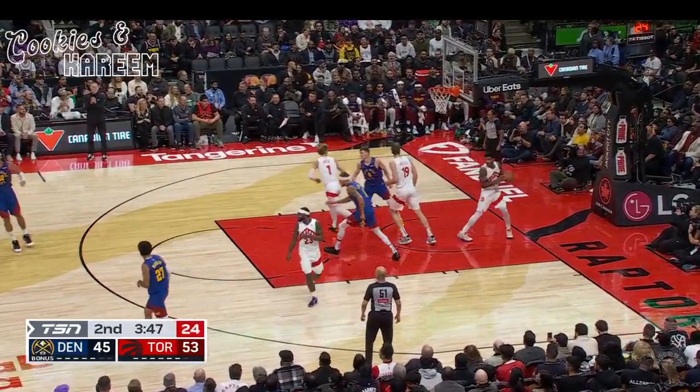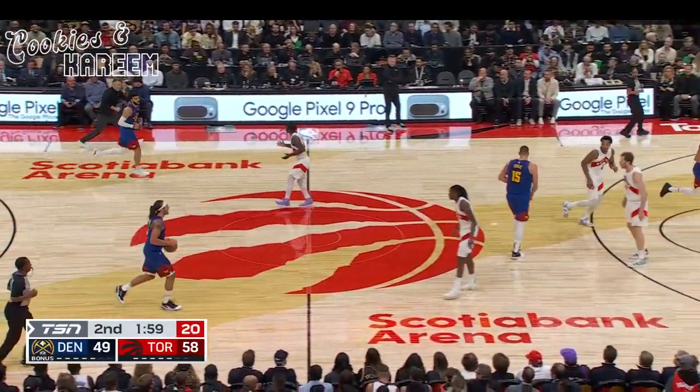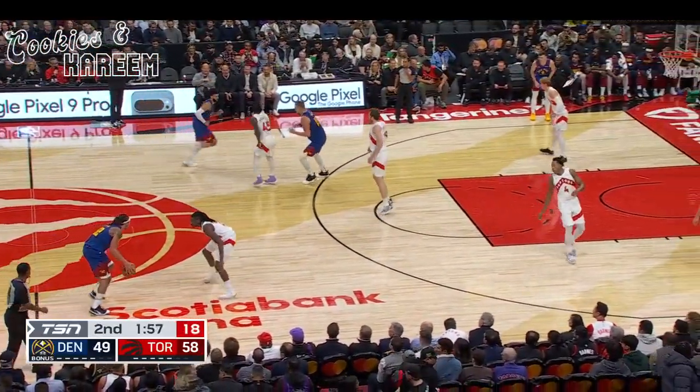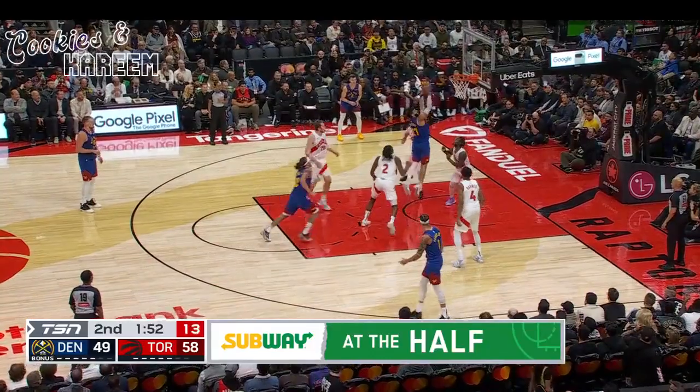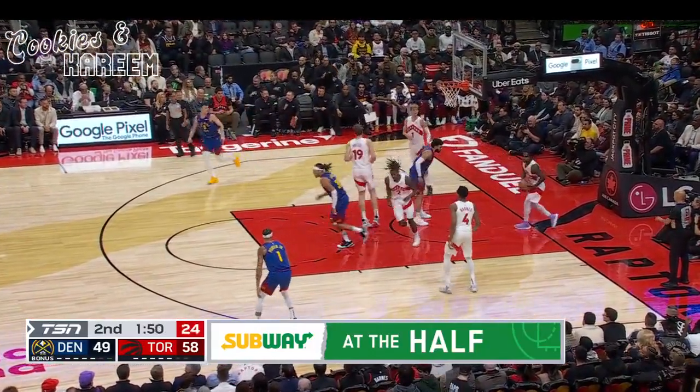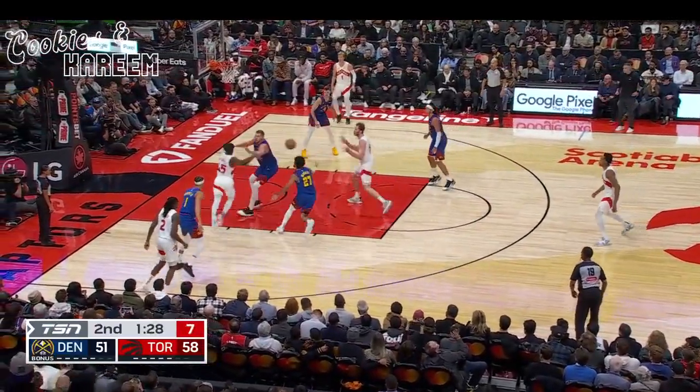Porter. Bucket is good. Four or five — doing a good job again tonight for them. Be sure to join us next for At The Half presented by Subway. The inside Murray with a post up. That'll be the better team.